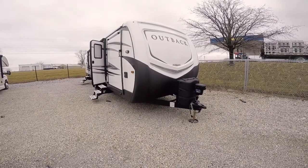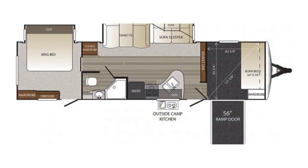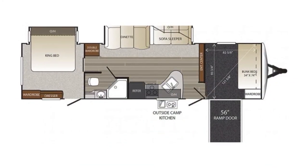Hello and thank you for choosing Paul Sherry RVs in Piqua, Ohio. Today we're going to be having a look at a 2018 Keystone Outback Superlite.